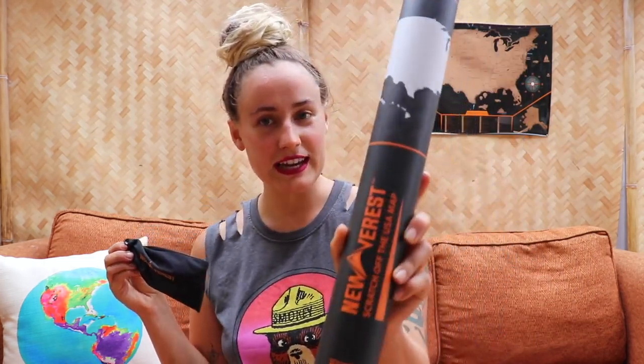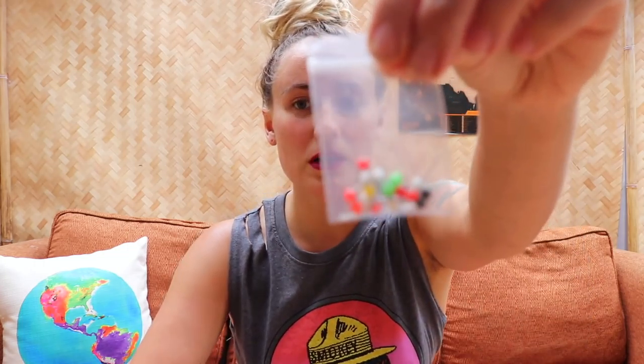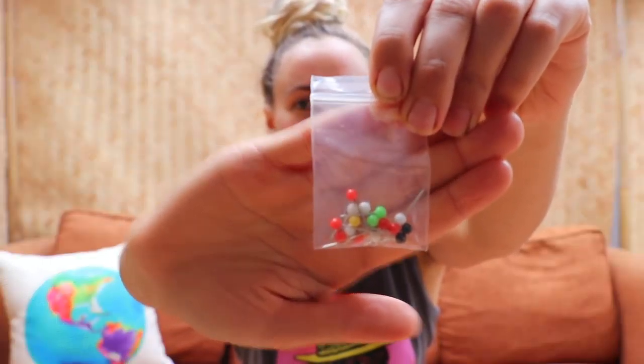I'll just show you guys — this is the packaging it came in, super cute. You get this little bag that comes with a handy dandy scratcher and these adorable push pins. There are also these squishy round things — maybe to help hang it on your wall or something. I've been eyeing this thing for a long time; I think it's time we start scratching.